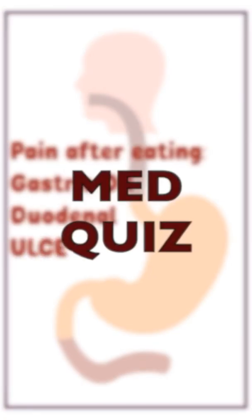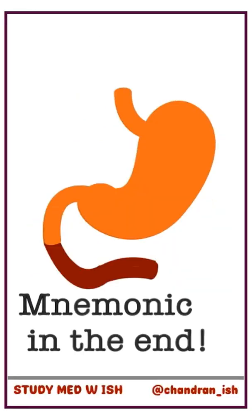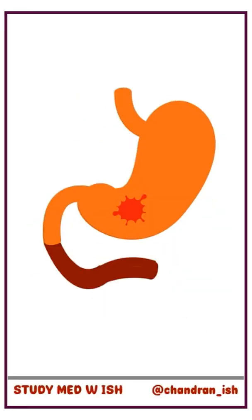Epigastric pain that gets worse after eating food — is it caused by a gastric ulcer or a duodenal ulcer? Let's find out. This is the stomach and this is the duodenum. So this is a gastric ulcer and this is a duodenal ulcer.